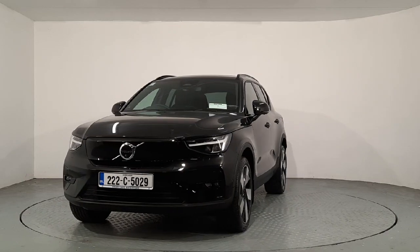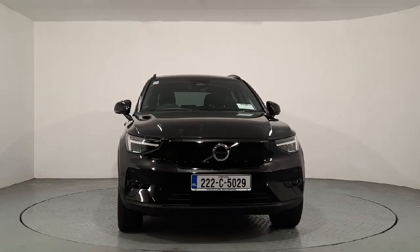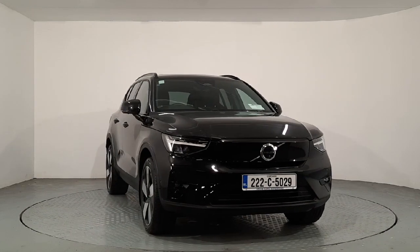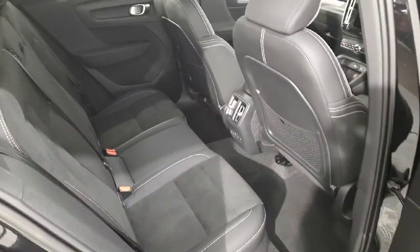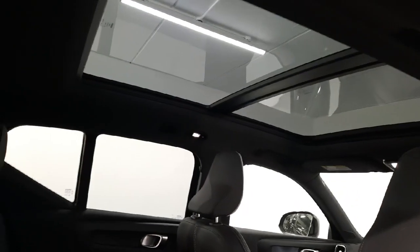I'm just going to give you a quick look at the exterior of the car and then I'll jump inside. So we have a half microtech, half textile upholstery, heated seats in the rear, and a quick look at the panoramic window.